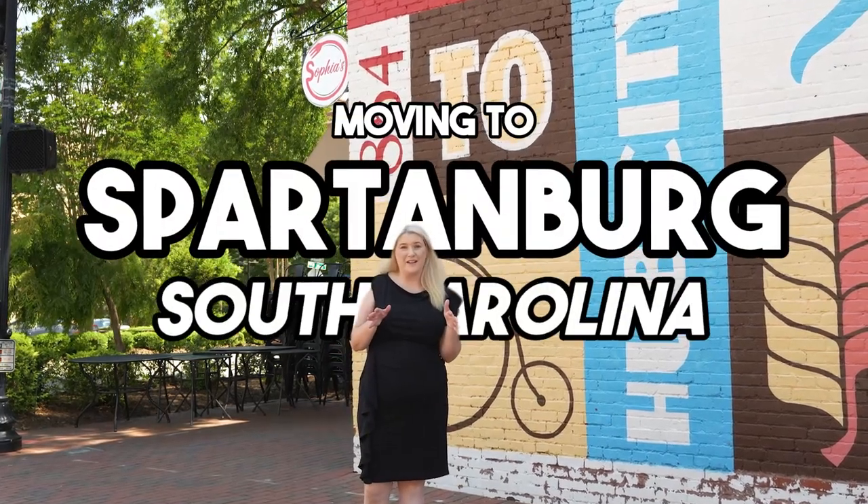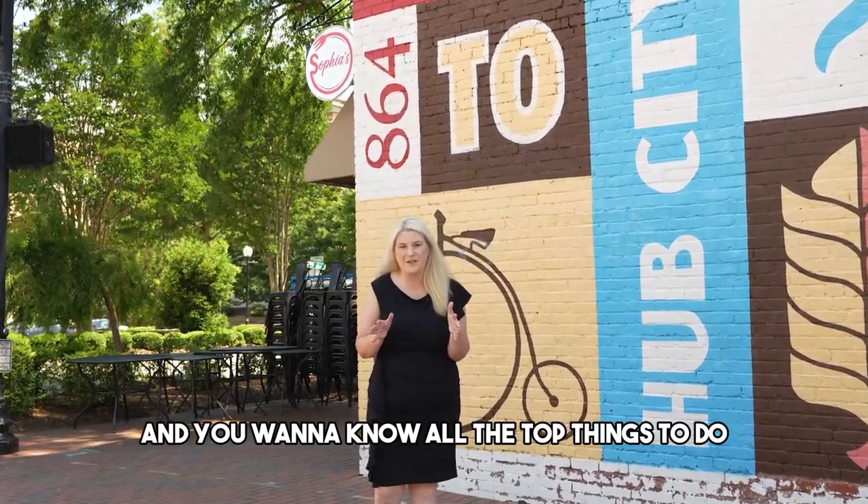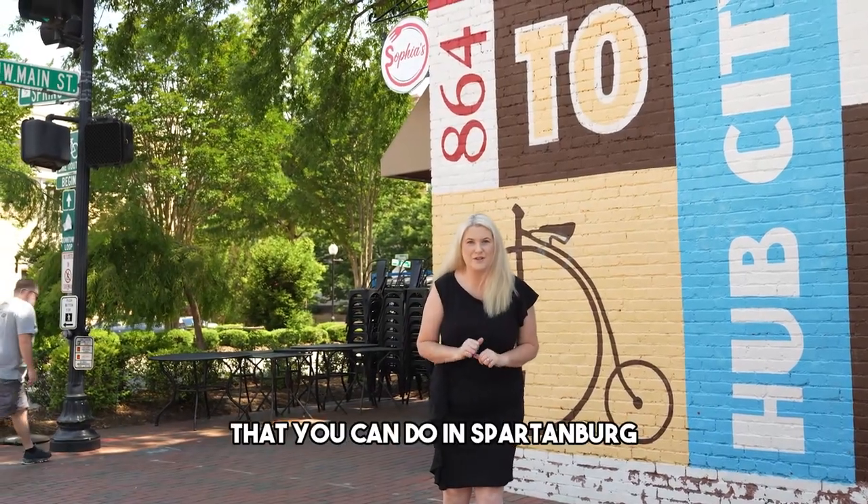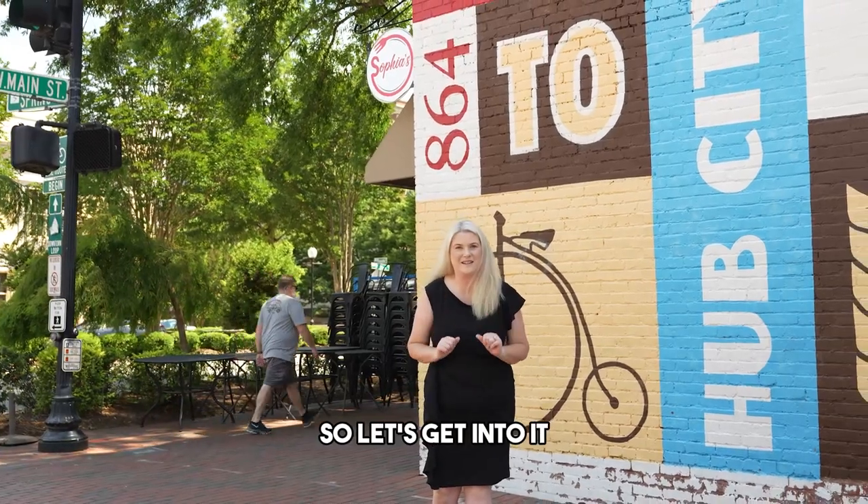So you're thinking about moving to Spartanburg, South Carolina and you want to know all the top things to do. Well in this video I'm going to unpack so many fun things and yummy things that you can do in Spartanburg, South Carolina. So let's get into it.